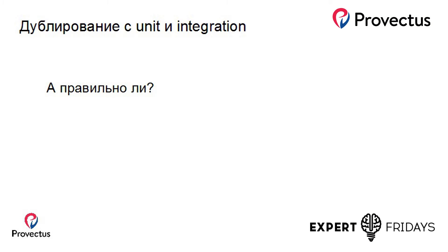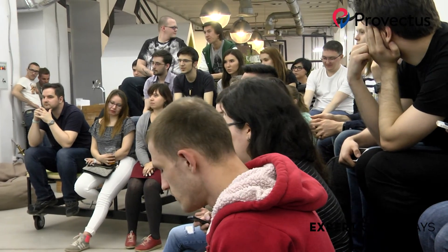И последнее — это дублирование с unit/integration тестами разработчиков. Это происходит почти всегда. Многие задумываются над тем, правильно ли это. На мой взгляд, это правильно. Почему? Потому что Selenium тестирует с точки зрения пользователя. Если элемент выбежал за пределы границ браузера или элемент спрятался под другим элементом — мы это узнаем.